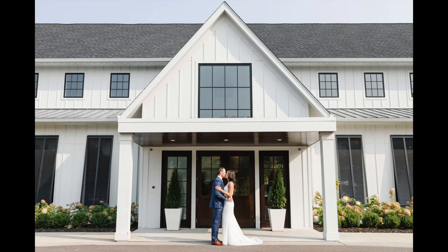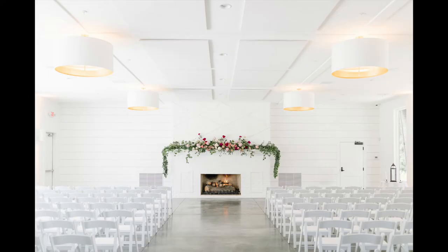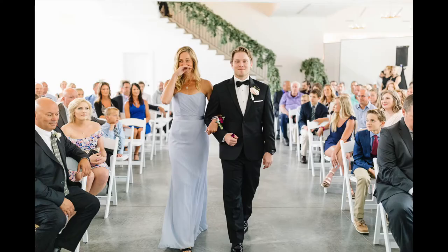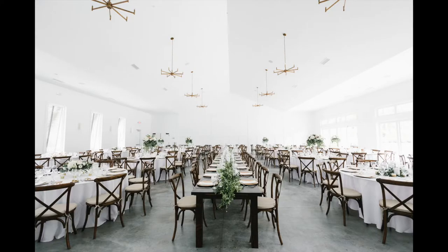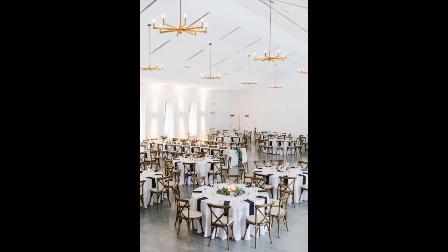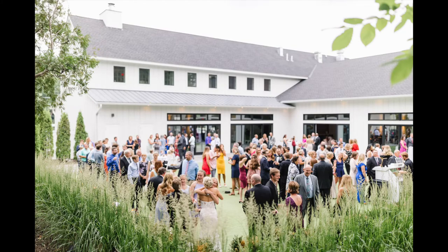If you're getting married in the Twin Cities, this venue is a must to have on your list. It's clean, classy, elegant, and luxurious. As a photographer, it's a dream because everything inside is white, which makes photographs absolutely pop. Not only is it an absolutely stunning place, but the staff is also knowledgeable, professional, and ready to help for weddings and corporate events.